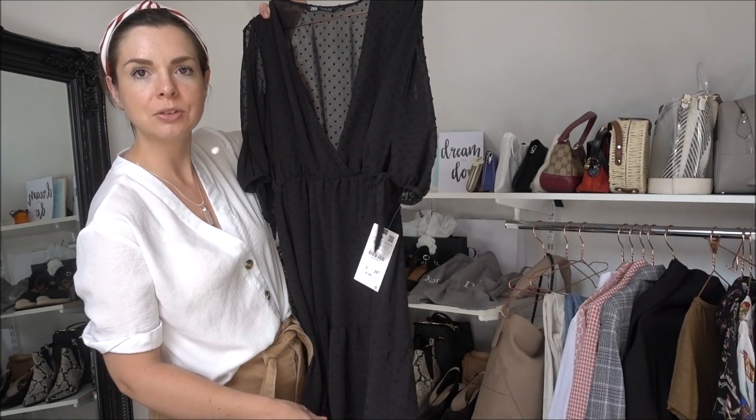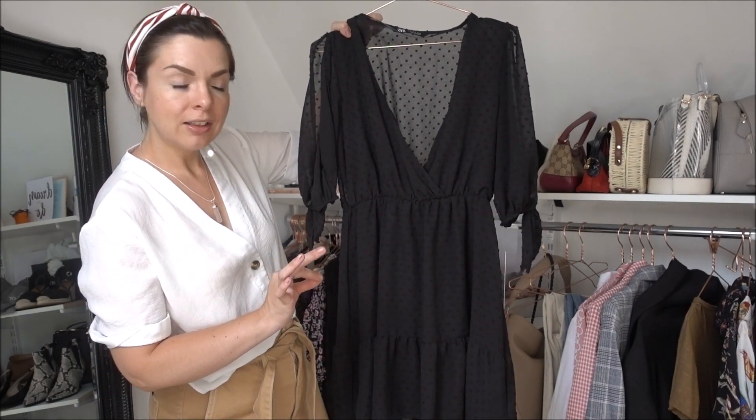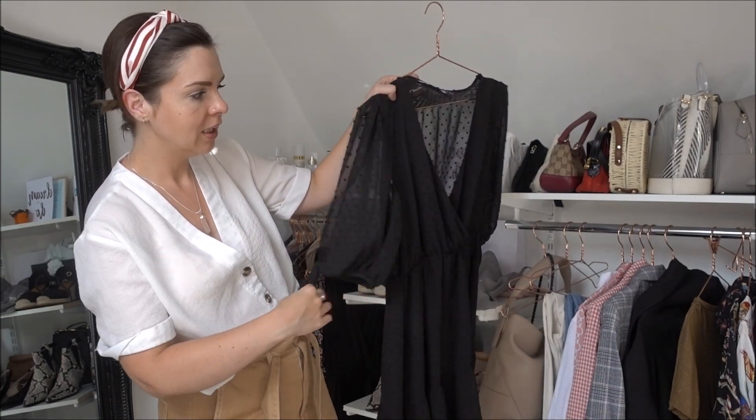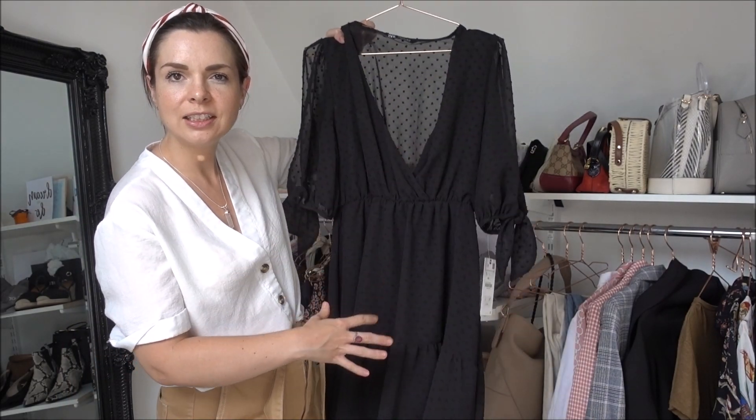I also kept a Zara black dress — I haven't worn it yet but I will. The shape is really nice; it has slits on the sleeves with a tie. It's kind of messy and nice, I feel comfortable in it, and I thought yes, I need to keep this.